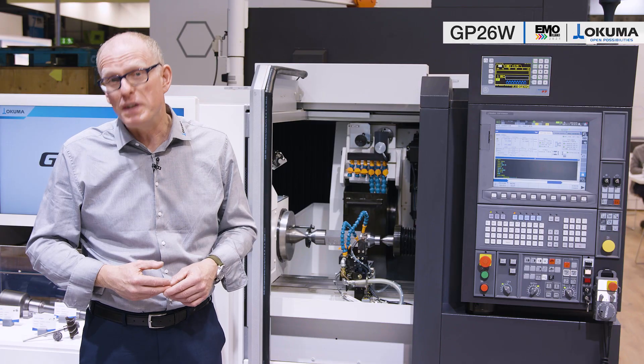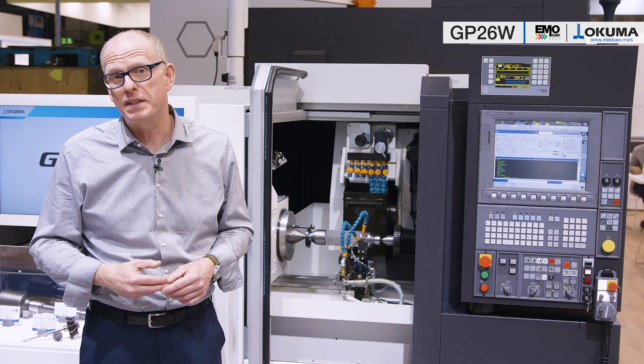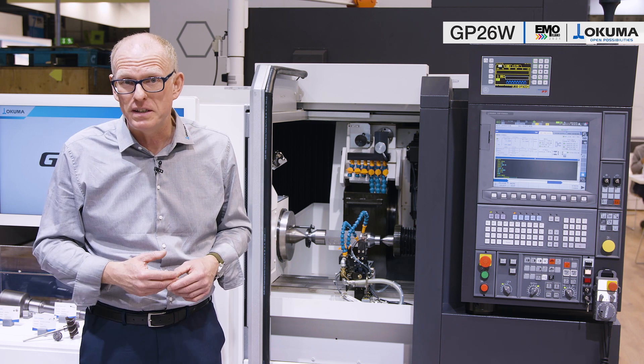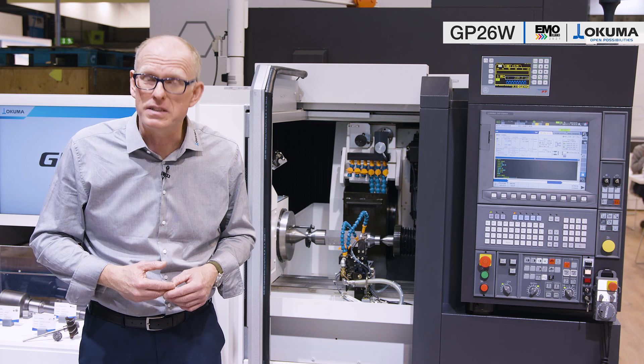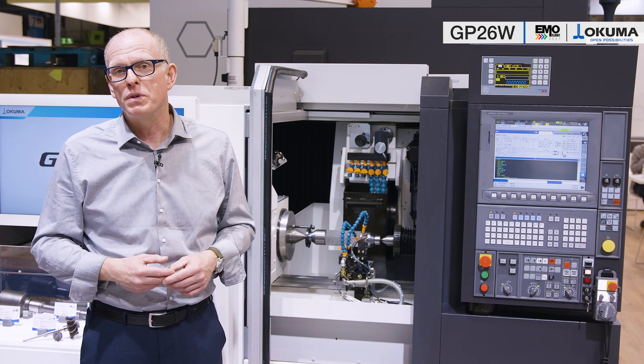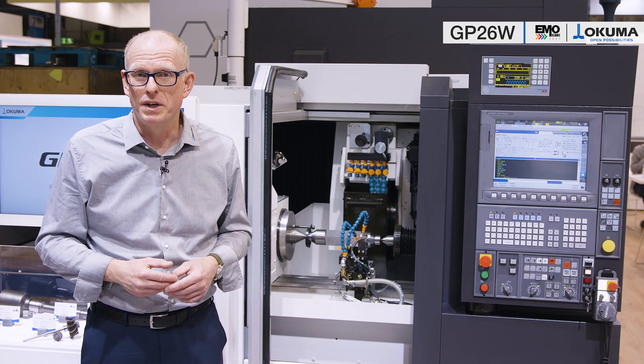Highlighted about this machine is a compact footprint of only 5 square meters, which is made possible by the cross-slide construction of the X and Z-axis. The axes have the field-proven wide-dimensional V-flat guideways, guaranteeing the highest traversing accuracy and, at the same time, the highest stability for applications with high feed rates and stock removal rates.